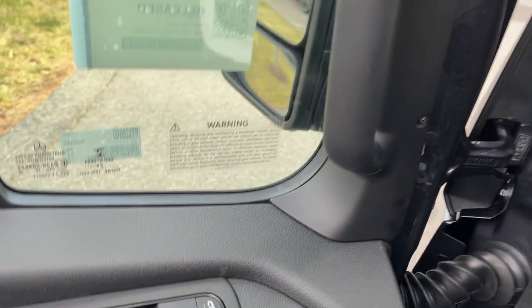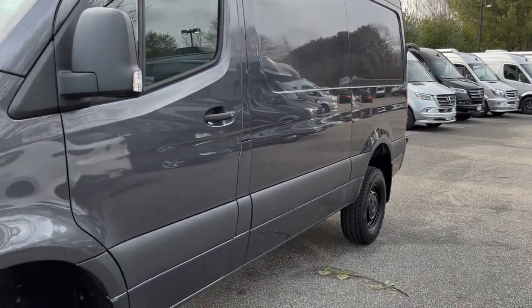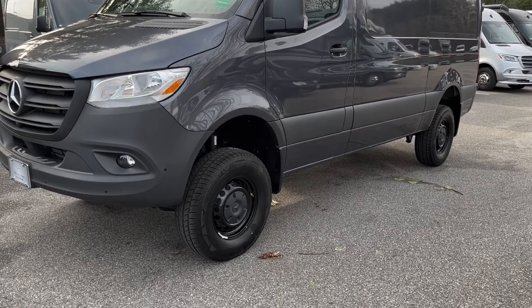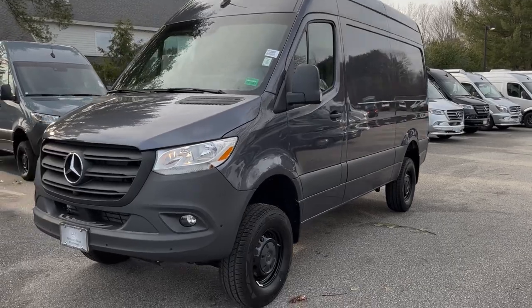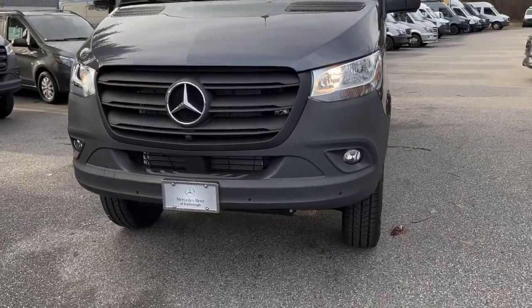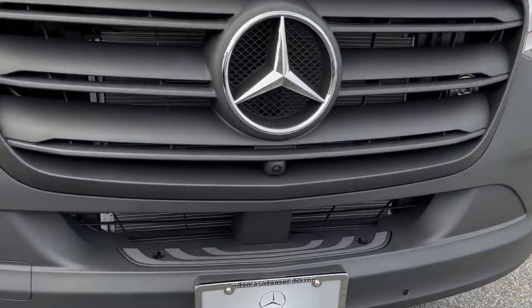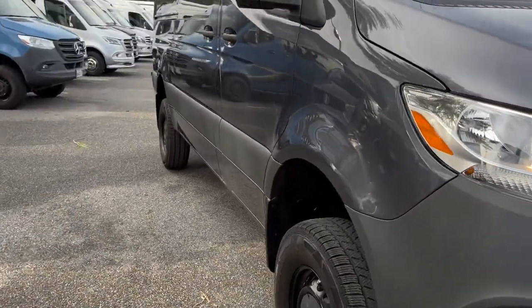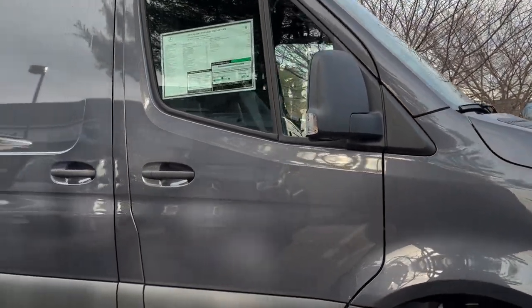Now we're going to get a nice view of the exterior. This Sprinter is Tenorite gray metallic, very well-equipped. As you can see, it's got the steel wheels painted black — it matches the van very well. It's got the Mercedes-Benz fog lights. It does have the 360-degree camera. One of your cameras is right here underneath the star, and the other cameras are underneath the exterior rearview mirrors.